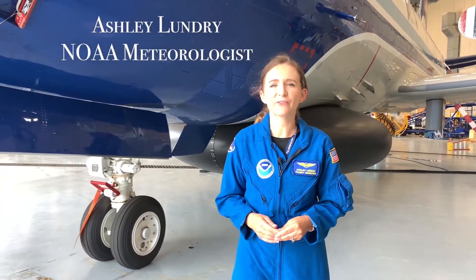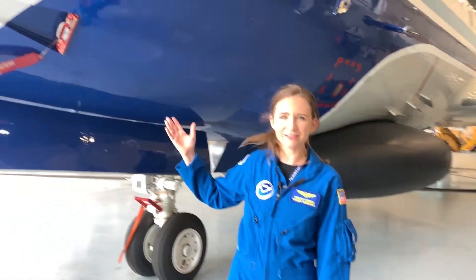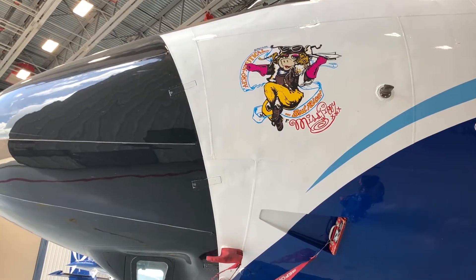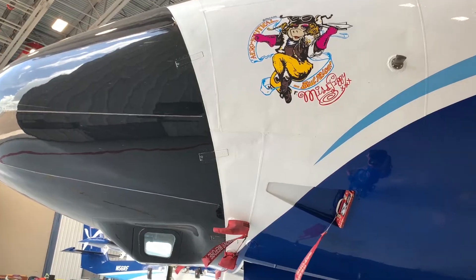Hi, I'm Ashley Lundry. I'm a meteorologist and one of the flight directors that flies with the NOAA Hurricane Hunters. Right now I'm standing next to Miss Piggy — she is one of the P-3s that flies right into the eye of a hurricane. I have my degree in meteorology and also a master's degree in physical science. When I was little I was really good at math and science, and I also thought it would be really cool to be a meteorologist. I found out that there were people who flew into hurricanes, and that became my dream job.